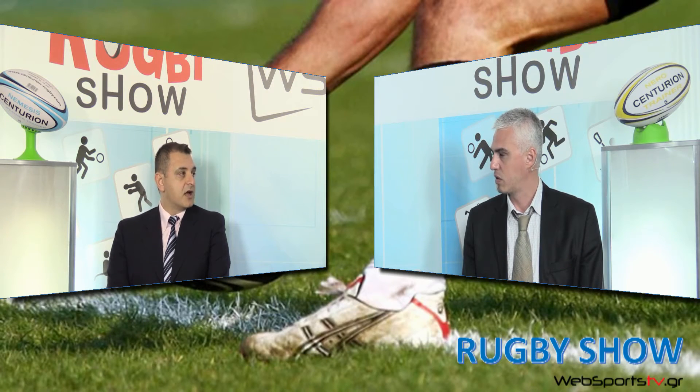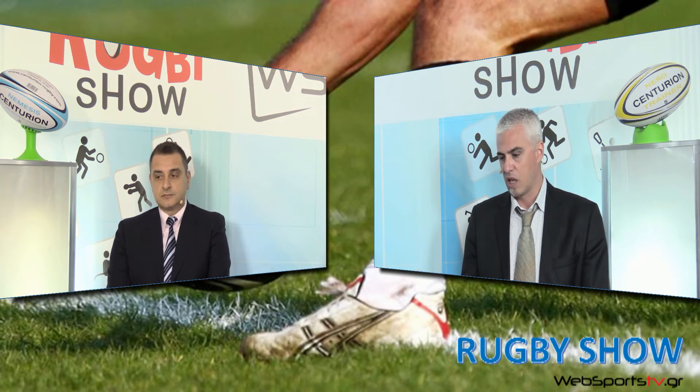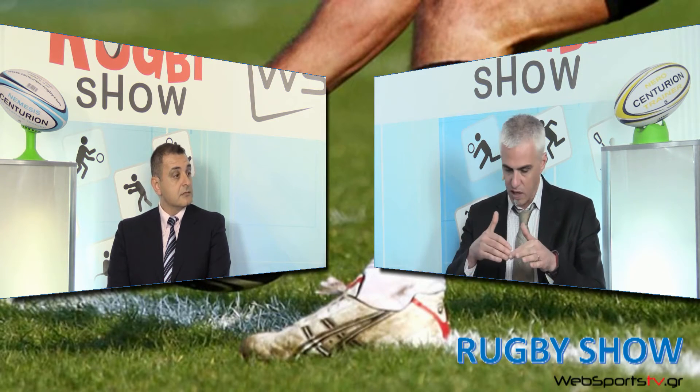Να δούμε ποιος είναι ο αντικειμενικός σκοπός μιας ομάδας rugby. Όπως στο ποδόσφαιρο ο σκοπός είναι να βάλεις γκολ, στο rugby αντίστοιχα πρέπει να φτάσεις στο try box — το παραλληλόγραμμο κομμάτι πίσω από τα δοκάρια — και να ακουμπήσεις την μπάλα στο γρασίδι με πλήρη έλεγχο. Πρέπει να υπάρχει πλήρης επαφή χέρι-μπάλα-γρασίδι, ή αν την έχεις αγκαλιά, η μπάλα κολλημένη στο σώμα όταν κάνεις τη βουτιά. Σε όλο το μήκος της γραμμής μπορείς να ακουμπήσεις την μπάλα και κάνεις ένα try.